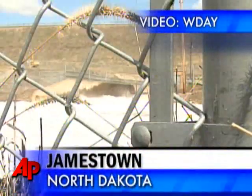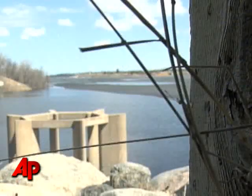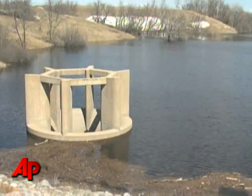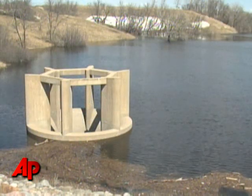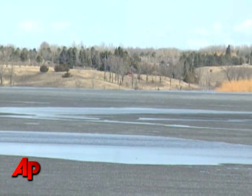For the first time in history, water is set to rush over the top of North Dakota's Jamestown Dam, leaving the city below bracing for flooding. Water will come down through a chamber like this and into the James River. A high water mark is expected to reach a foot above the dam's emergency spillway, which releases water when the reservoir behind it gets too high.